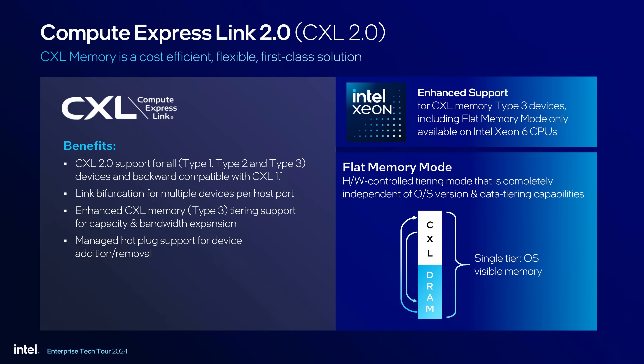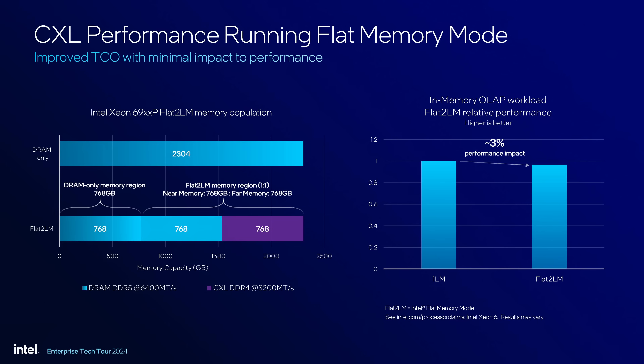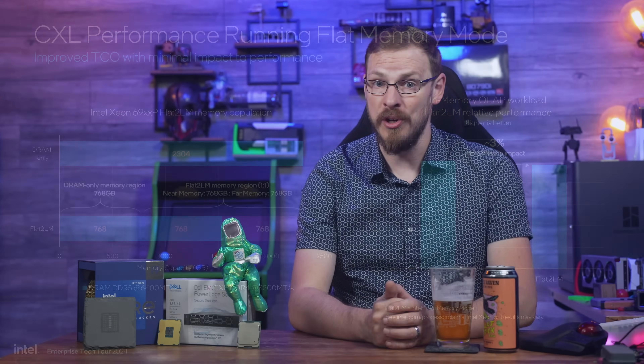Not all may be lost, as Intel does offer support for CXL memory expansion on both Granite Rapids and Sierra Forest CPUs. CXL, or Compute Express Link, offers expansion through specialized modules often containing DDR4 DRAM. While CXL memory is significantly slower than DDR5-6400 and especially slower than DDR5-8800, Intel did show off a 2-to-1 setup with OLAP flat 2LM where it was only about a 3% performance hit using CXL modules. Obviously your results will vary depending on your use case and workloads, but for those looking for high-capacity solutions, it's not like you're entirely left out in the cold.